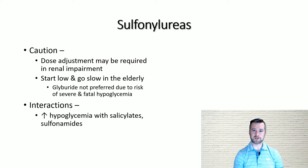When it comes to drug interactions, be aware that salicylates and sulfonamides may increase the hypoglycemic effect of sulfonylureas. Additionally, remember that beta blockers may mask symptoms of hypoglycemia.